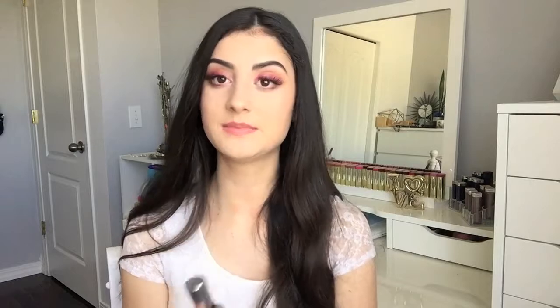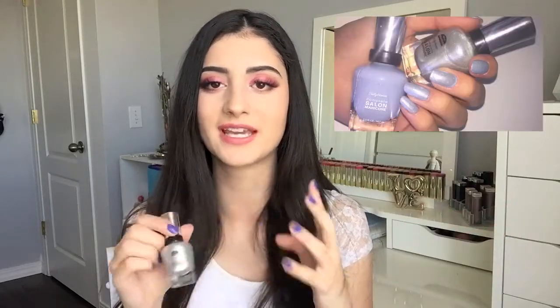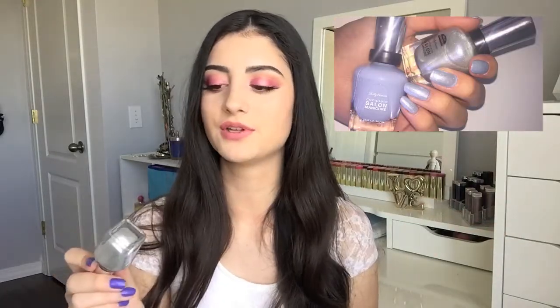The last favorite I have to share is a nail polish — this is the Sally Hansen Complete Salon Manicure in the shade Gleam Supreme. It's not very opaque on its own, but I love applying it as a top coat over any nail polish. It gives this beautiful, hollow iridescent glow on top, which I think is gorgeous. I've been using this so so much. I'll insert a picture on screen so you guys can see it over a blue shade — it's absolutely gorgeous, you need to try this.